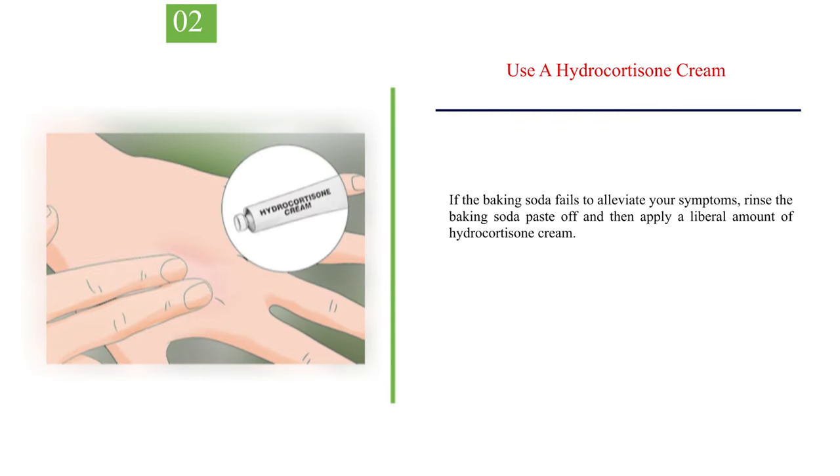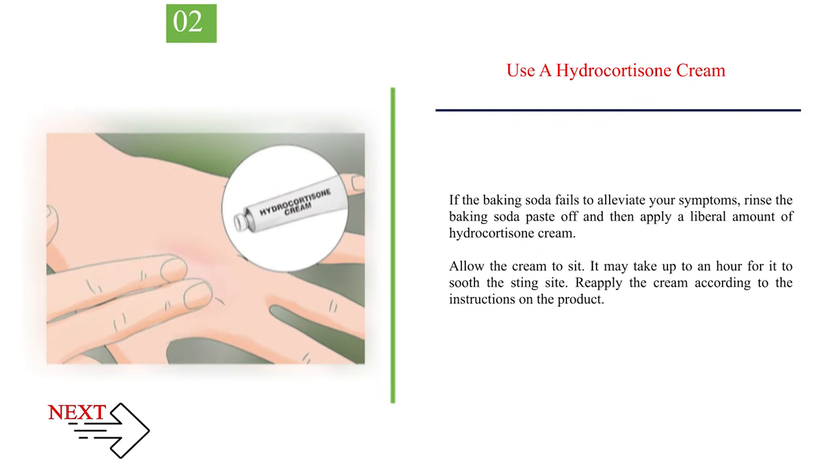Number 2 — Use a hydrocortisone cream. If the baking soda fails to alleviate your symptoms, rinse the baking soda paste off and then apply a liberal amount of hydrocortisone cream. Allow the cream to sit — it may take up to an hour for it to soothe the sting site. Reapply the cream according to the instructions on the product.